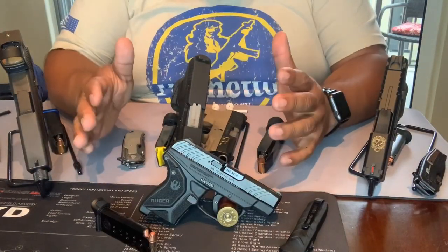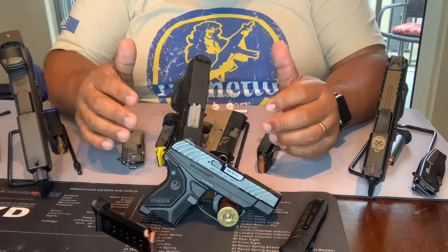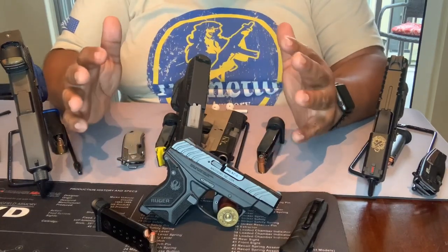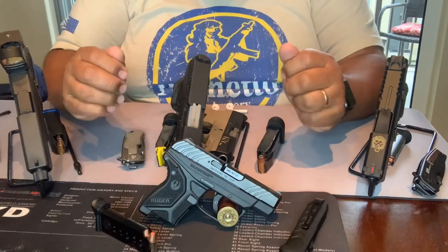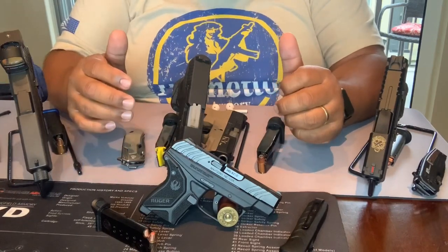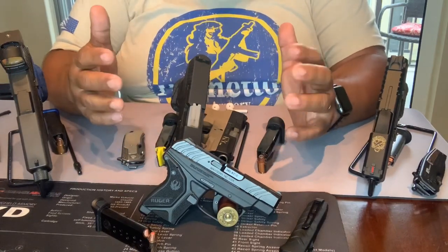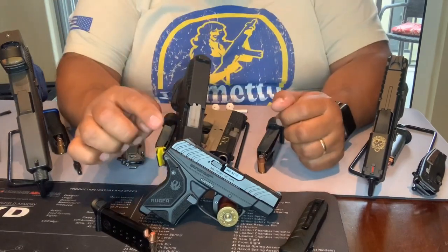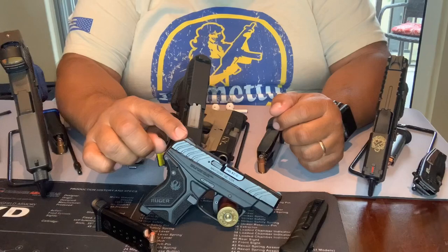I'm going to be talking about some firearms here on the table that I ended up purchasing for under $350 — how I use them, what my current use for them is, and a little bit of details on each firearm. First off, right here up front, we have the Ruger LCP2, chambered in .380.